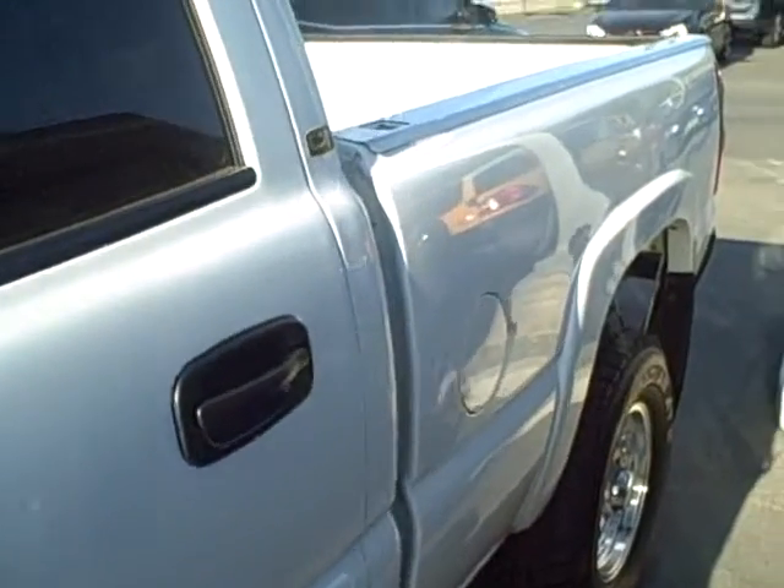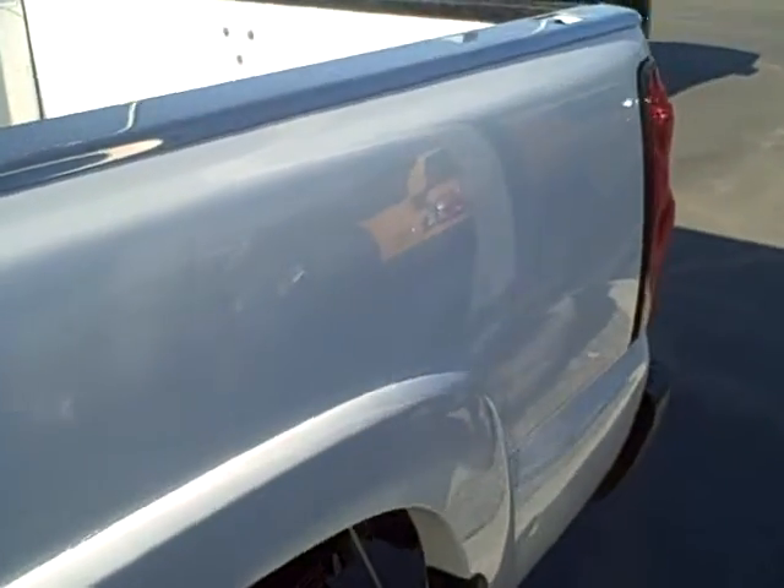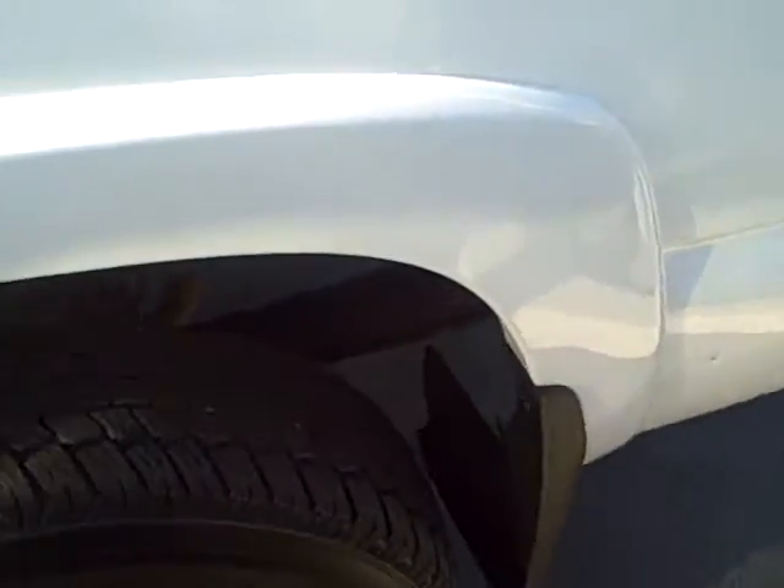Looking down the driver's side, no dents or dings or scratches. This truck really is in nice shape.